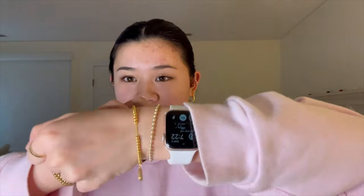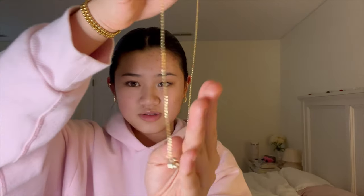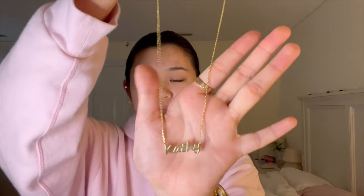Next, this jewelry brand called Miss Blue actually sent me some stuff. The first thing I'm wearing is this gold bracelet — if you guys don't know, I love some good gold bracelets. They also sent me this custom necklace that says Kathy on it, which I really like. If you guys want to order from Miss Blue, I'll link them down below and you can use my code KATHY15 for 15% off.